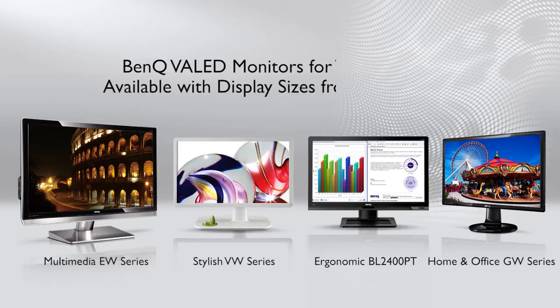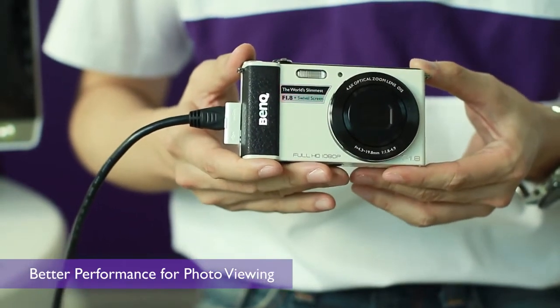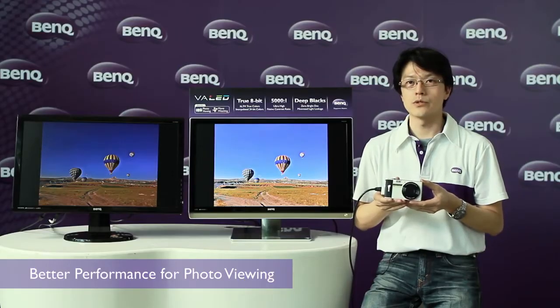BenQ provides top-to-bottom VA LED monitors from 21.5 inch to 27 inch, suitable for different users. BenQ VA LED monitor brings you a whole new experience of vision. More and more people like to take pictures during their occasional times. BenQ VA LED monitors provide vivid and true color, and it keeps your memory always fresh.